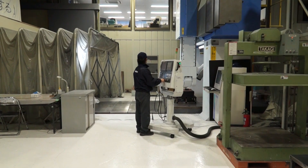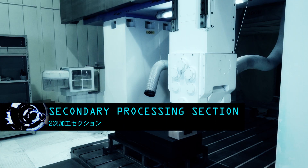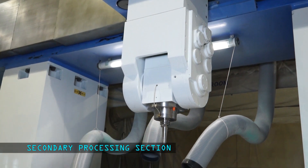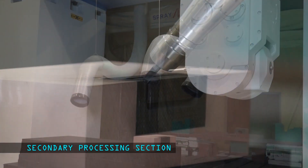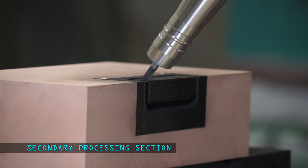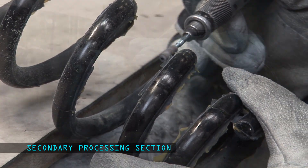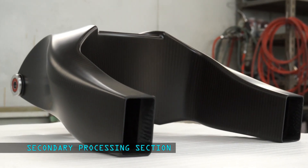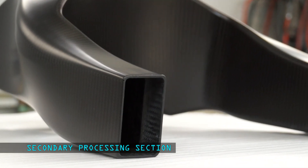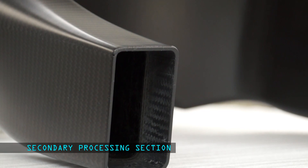Up next is the secondary processing area. This is where the freshly baked carbon fiber receives more modifications. Primarily, hand machining takes place here where the skilled hands of the engineers trim to exactitude where the machines may have overlooked. These carbon fiber swing arms have unique sections where metal components are infused. The surface area is cut with a 5-axis machine to enable the highest degree of addition.